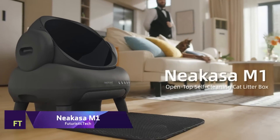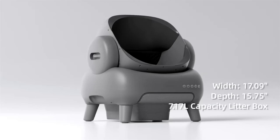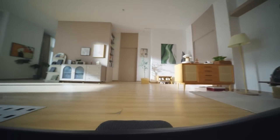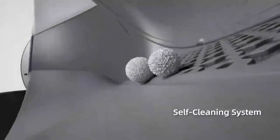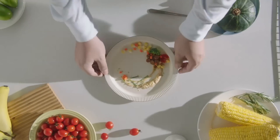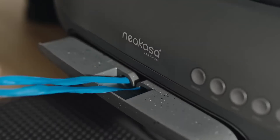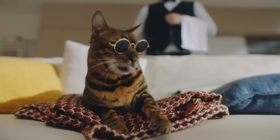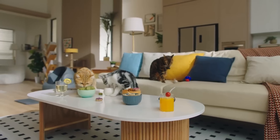The NeaCasa M1 is an innovative, top-of-the-line self-cleaning litter box for cats and their owners, providing unmatched convenience and cleanliness. This premium device costs $499.99 and claims to change the game for cat owners when it comes to waste management. Its novel open-top design makes it safe for cats of all sizes up to 33 lbs, and also helps cats accustomed to going outside adjust more easily.